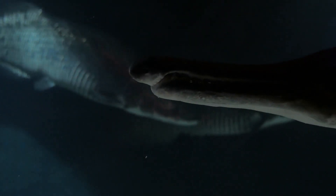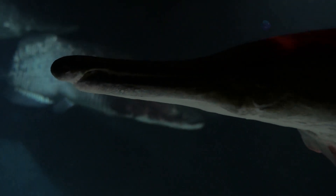Its gaping maw, armed with razor-sharp teeth, makes short work of the unfortunate victim. The anglerfish's luminous lure is a testament to the power of bioluminescence in the deep sea.